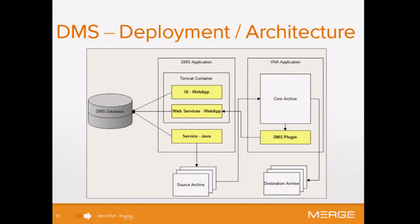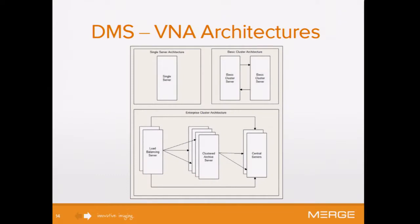The yellow boxes are the new pieces of the puzzle for the migration system — the UI and web services app inside Tomcat, our back-end service, and the DMS plugin which resides within the archive application. The migration is managed in Oracle, and we communicate with the source archive where we're pulling medical images from, working with the core archive service to migrate to a destination archive. The destination could be our product, but we're data neutral, allowing customers to go from a third party to another third party bypassing us. Our enterprise architecture has three main configurations, which is important when we get to RPM deploys.